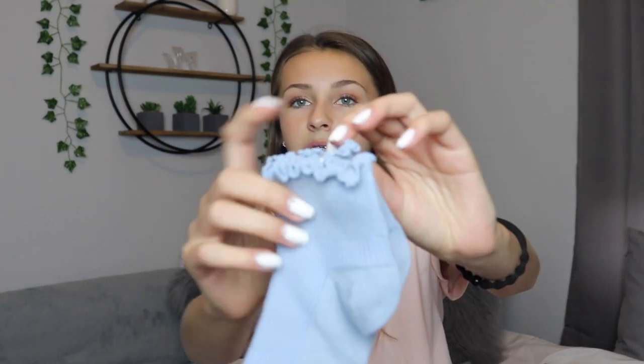The next thing are actually these socks, and I know it's kind of weird to show socks in a clothing haul, but I got these ribbed ruffle socks in baby blue from Princess Polly. They are just so cute because they have a little ruffle at the top and they're ribbed.